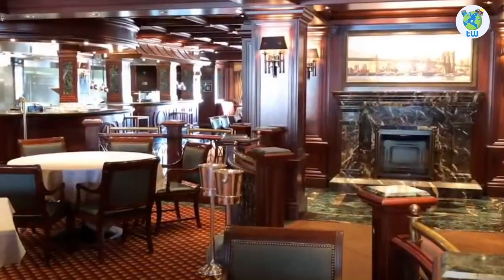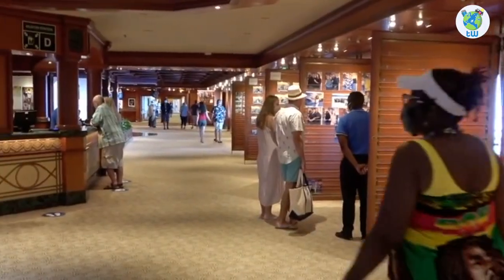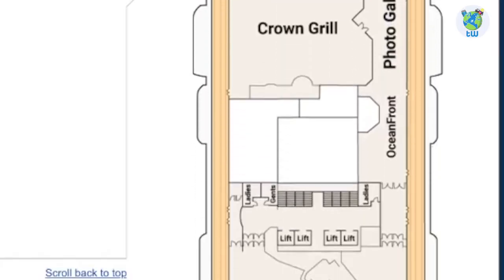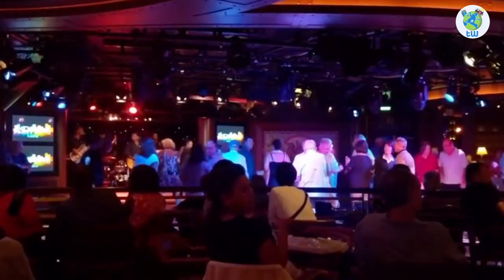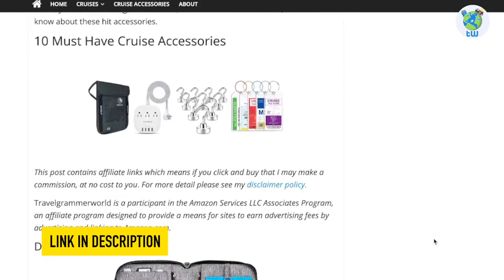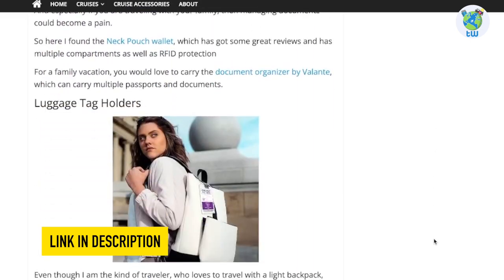Aft port is the Crown Grill, a premium seafood and chop house. Moving aft through the photo gallery and Oceanfront, you'll reach Club Fusion, a venue for seventies nights, game shows, and fun. Planning to sail on board this cruise? Make sure to check out these cruise essentials before boarding from the link below.